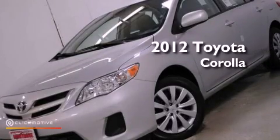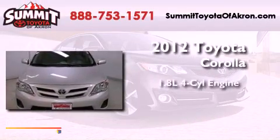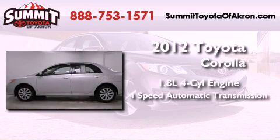This is a brand new 2012 Toyota Corolla. It features a 1.8 liter 4-cylinder engine and a 4-speed automatic transmission.